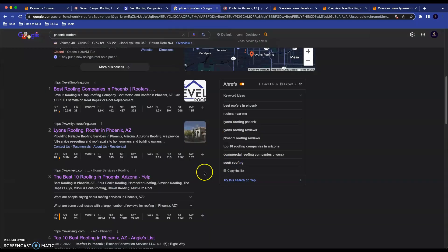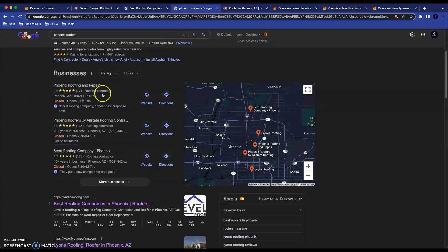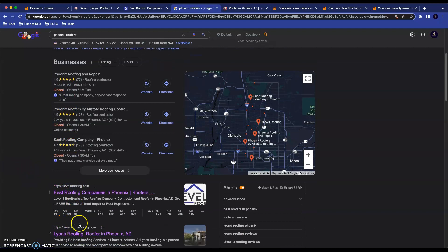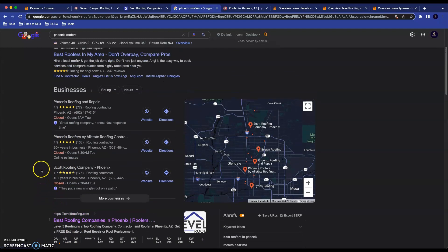The last thing I want to talk about is this little section up here — we call this the map pack. As you can see, this is Google Maps. Usually when you search a service and a location like this — Glendale, Mesa, any other area of Phoenix — this map pack is generally going to pop up. You can see Phoenix roofing, Phoenix roofers — All State and Scott Roofing Co. These are different companies from the two that rank in the regular results. These rankings are primarily influenced by something called a citation — basically, any time your business name, address, and phone number appear together online. That would generally be in a directory of some sort.